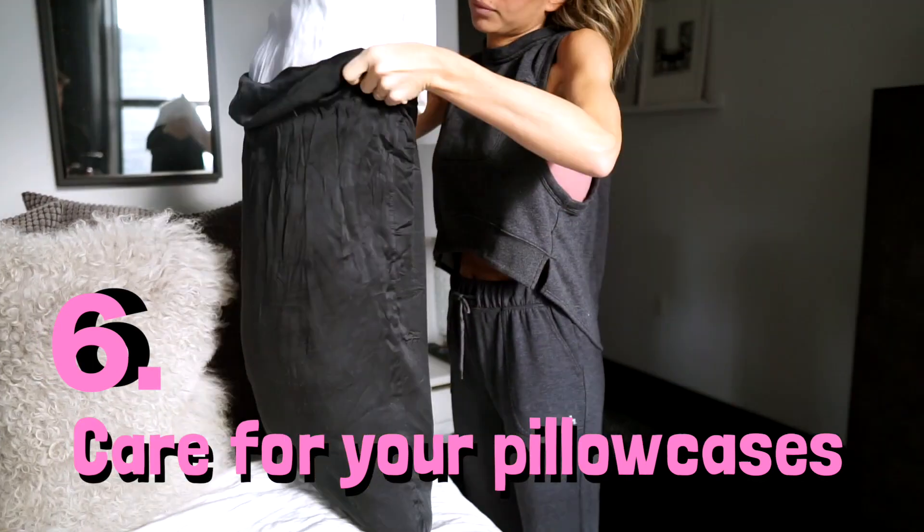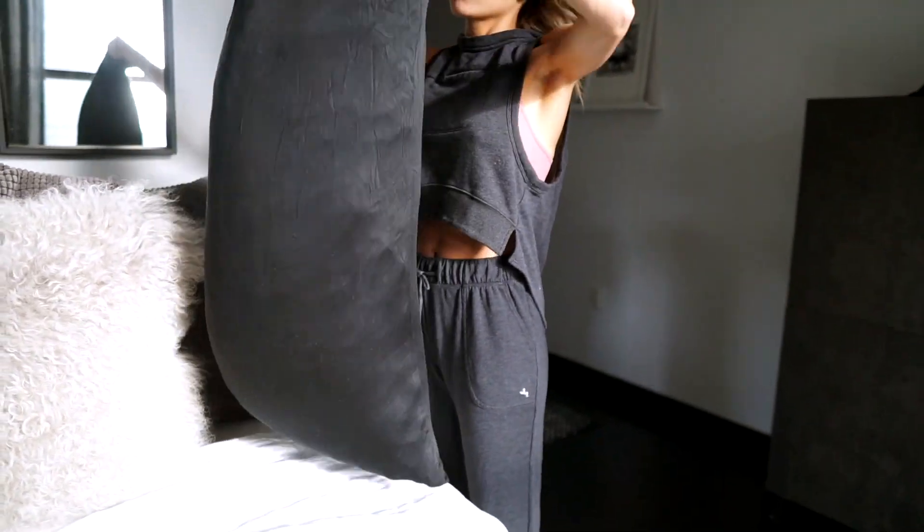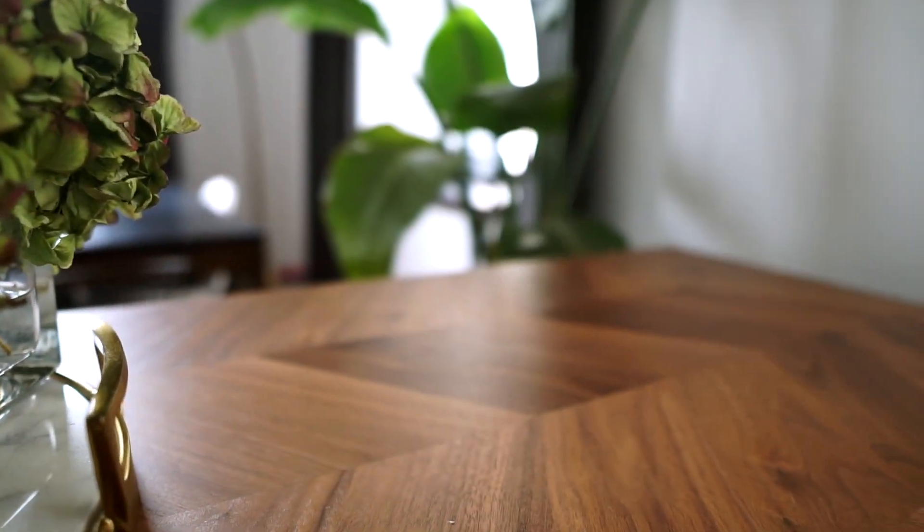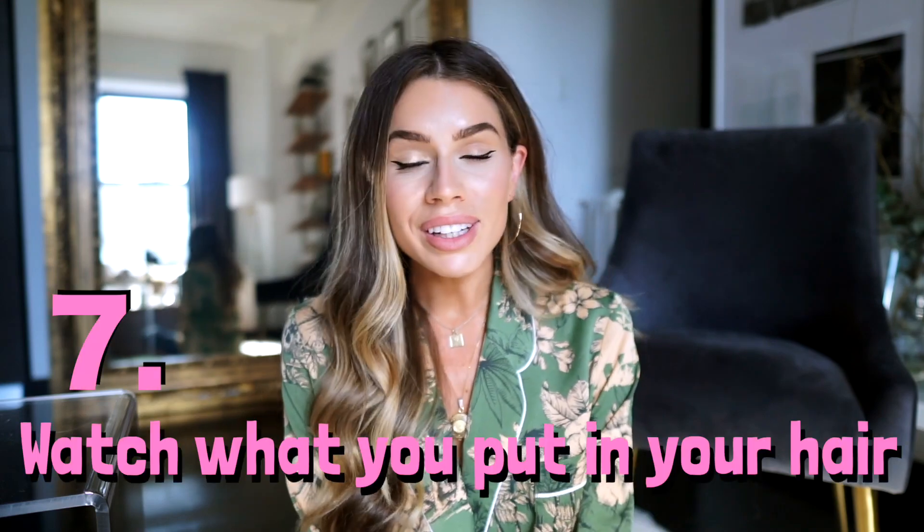Number six is to care for your pillowcases. I change mine one to two times a week because they collect dirt. If you have oily hair and you're sleeping on it, your face is touching all that oil. Make sure you're switching out your pillowcases regularly. When you wash them, use a very gentle, non-toxic detergent — not Gain or Tide. I do this for my pillowcases, sheets, and comforter, because you don't want those chemicals getting into your skin.